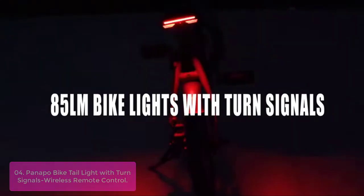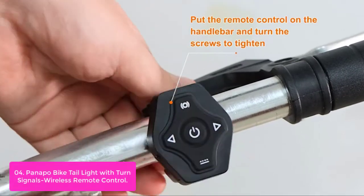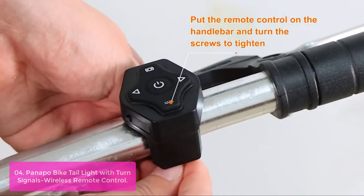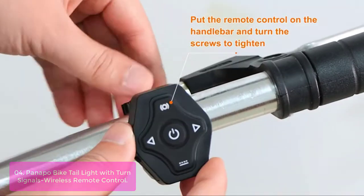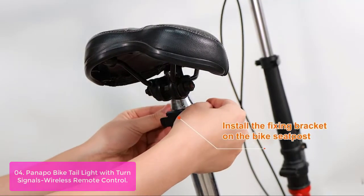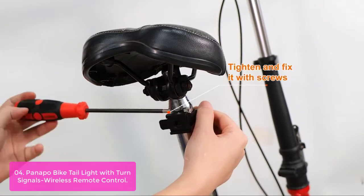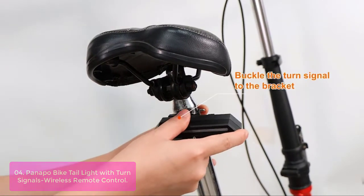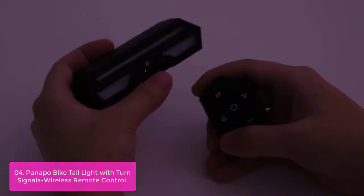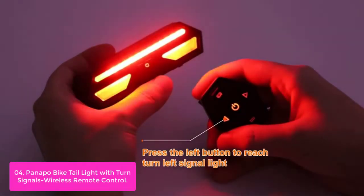List number four: Panapo Bike Tail Light with Turn Signals and Wireless Remote Control. This Panapo Bike Tail Light with Turn Signal is a smart and intelligent tail light that allows you to easily turn left, right, and brake. Remote control the bike tail light to send signals in six different modes: steady light, warning light, flicker light, turn left, turn right, and brake light — all using easy buttons on the wireless controller. The remote control mounts on the handlebar for easy access during riding.